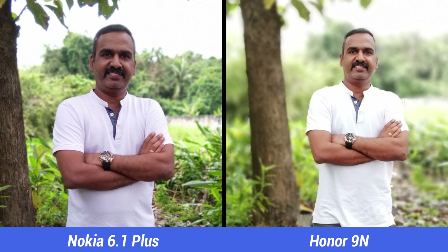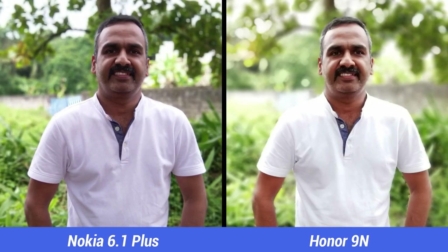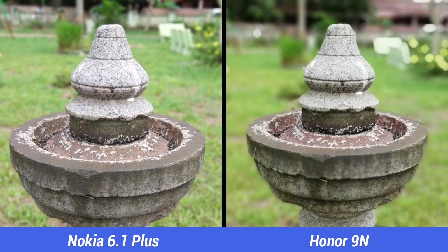Now coming to portrait mode. Both phones offer good portrait shots with good colors. The background blur feels slightly artificial on the Honor 9N while it's more pleasing on the Nokia 6.1 Plus. Both devices offer the ability to adjust background blur while taking photos, and edge detection feels a bit more superior on the Nokia 6.1 Plus.